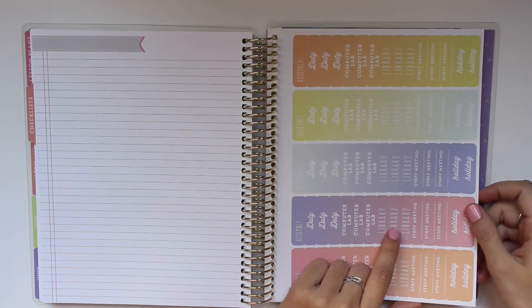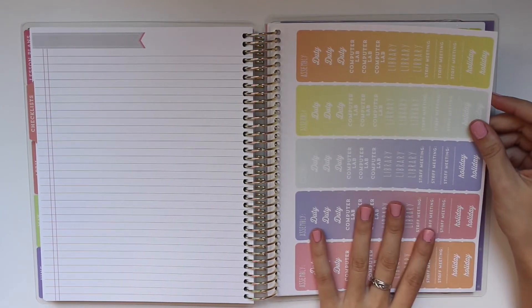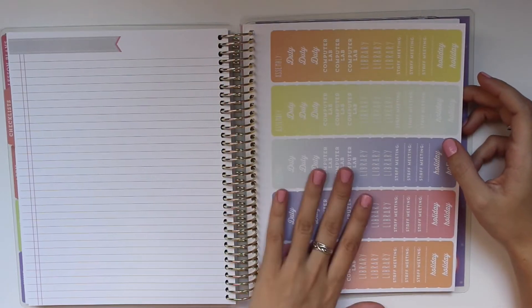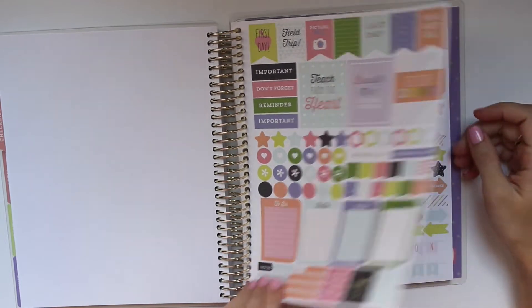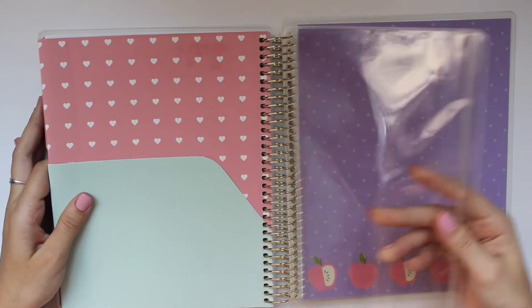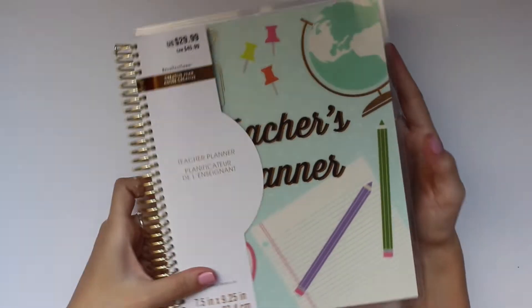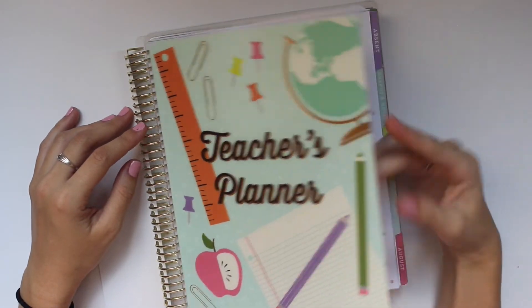Moving along to the back, you have stickers — similar to what I've seen in regular Recollections planners and Erin Condren. You get stickers for assembly, duty, computer lab, library, stock meeting, and holiday in really beautiful colors, plus some plain ones. Really, really nice planner. Oh, and you get a little pouch too, which is nice. I'm really excited to start using it. I was just going to make my own but I really like this one.